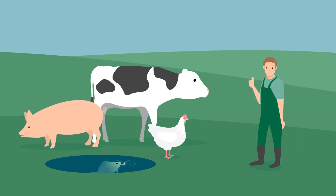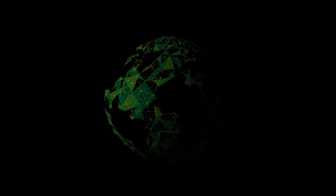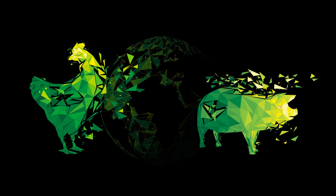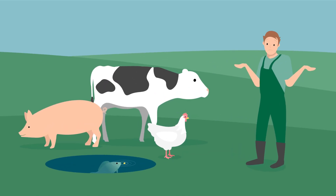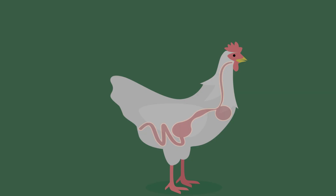Healthy animals and sustainable production are top priorities for farmers worldwide, but physical fitness and performance are highly dependent on intestinal health. The reasons for reduced weight gain and higher mortality rates can often be found in the animals' intestines.